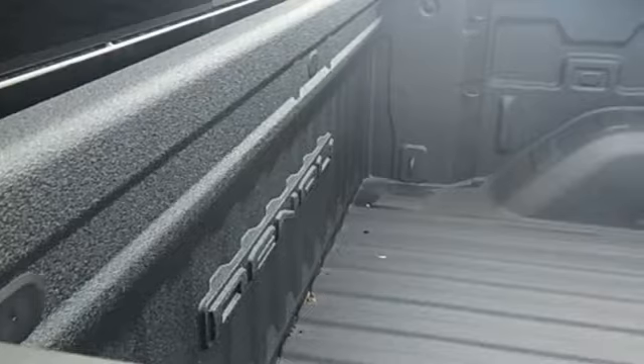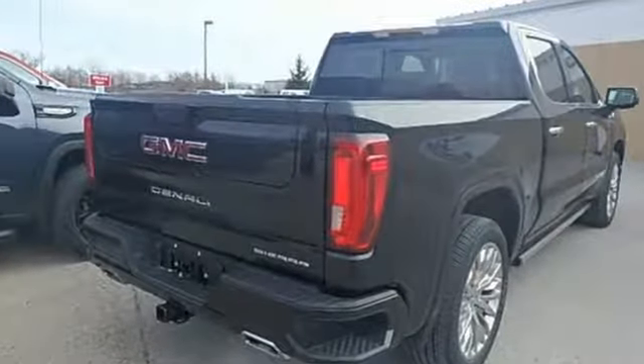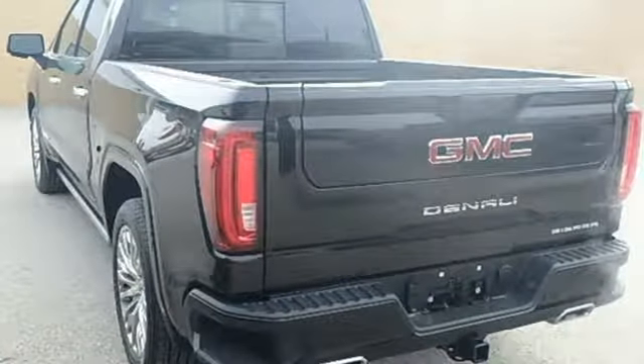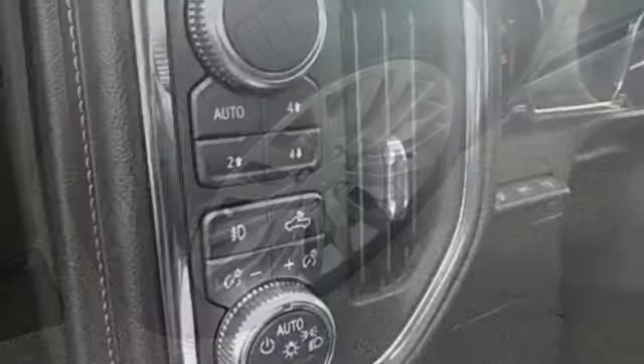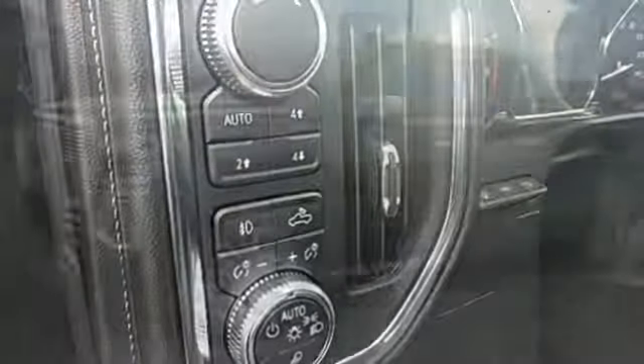It boasts an impressive list of features like these: V8 engine, adaptive suspension, engine auto stop start feature, trailer brake controller, streaming audio, power heated mirrors, heated and ventilated leather bucket seats, power sliding and tilting sunroof, electronic shift on the fly, streaming video feed rear view mirror, and automatic transmission.